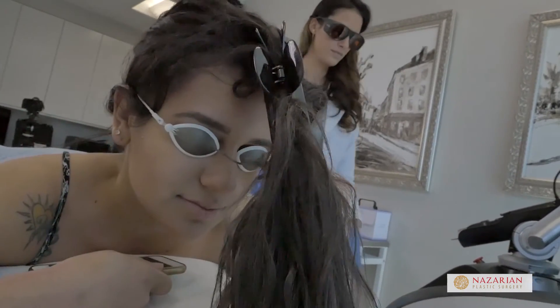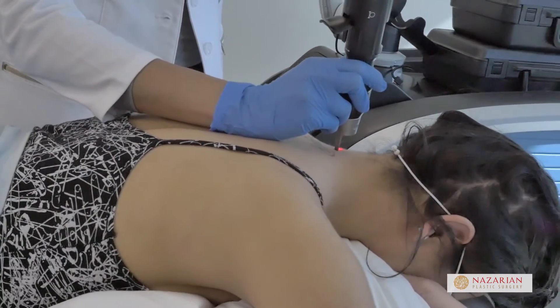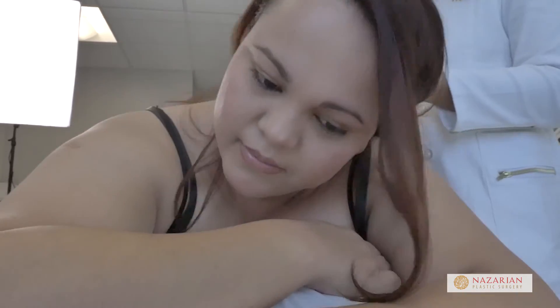It's less painful than other tattoo modalities as well because again, we're not burning your skin. We are just exploding the pigmented cells. So far for my first treatment, it's been a great experience. It already lightened a lot, and I'm hoping that within the next couple more treatments, it's completely gone.